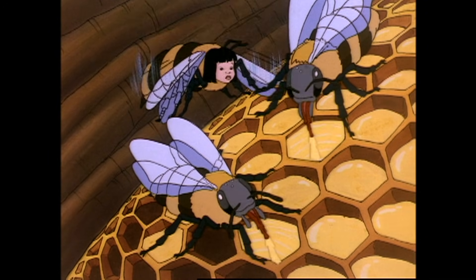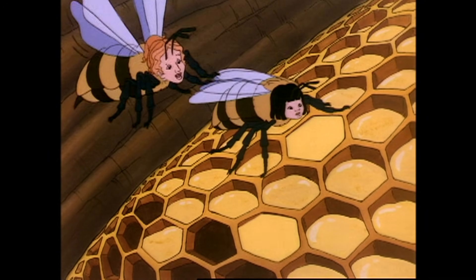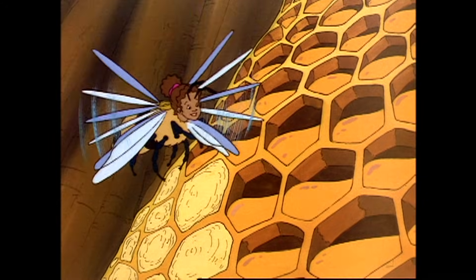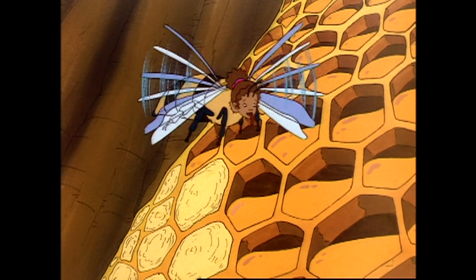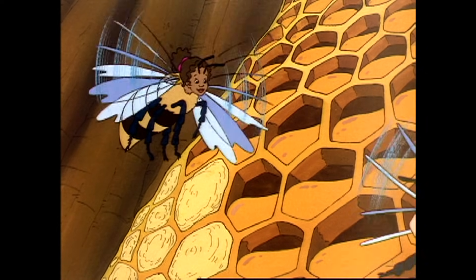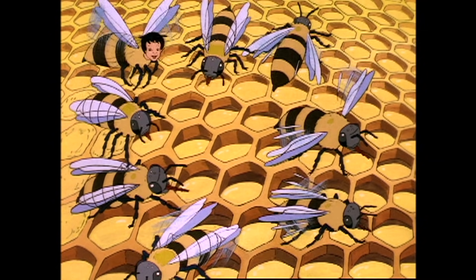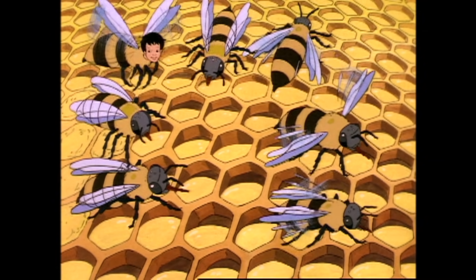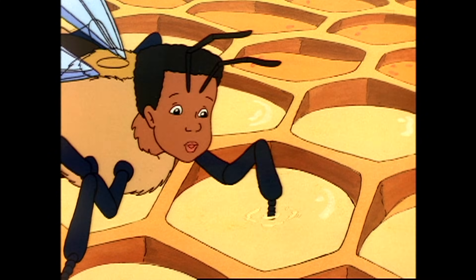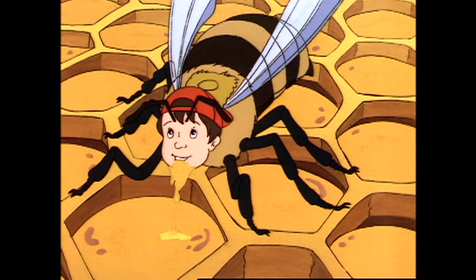So is that nectar they're tucking into these honeycomb cells? Taste it and see. It is nectar. There may be nectar in that cell, but there's honey in this one. So where does the honey come from? It looks like these bees are stirring the nectar, and these bees are fanning themselves with their wings. Nectar's thin and watery, but honey is thick and syrupy.